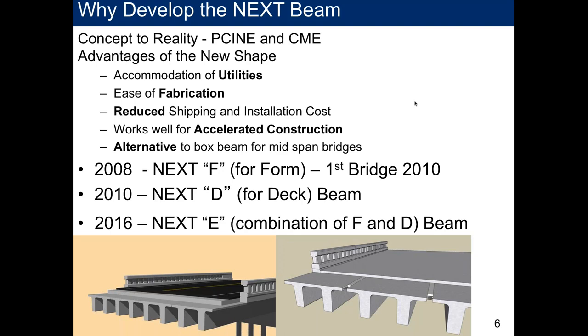In 2008 we finished the first series of guidelines for the NEXT Beam. The F stands for 'form' — the NEXT Beam acts as a forming system with its top flange, and we cast an 8-inch deck over it. That was brought to market in 2008, with the first bridge in 2010. In 2010 we developed the NEXT D, standing for 'deck,' and in 2016 we brought a variation combining the NEXT D and F to market.